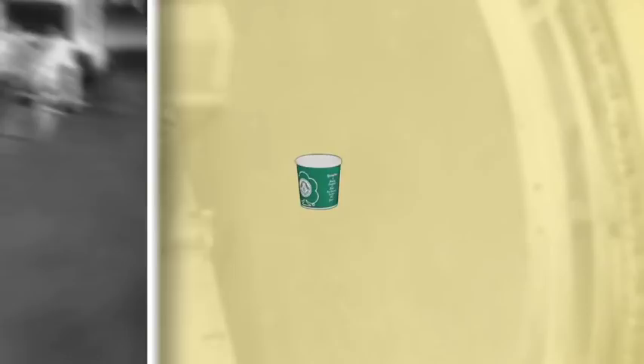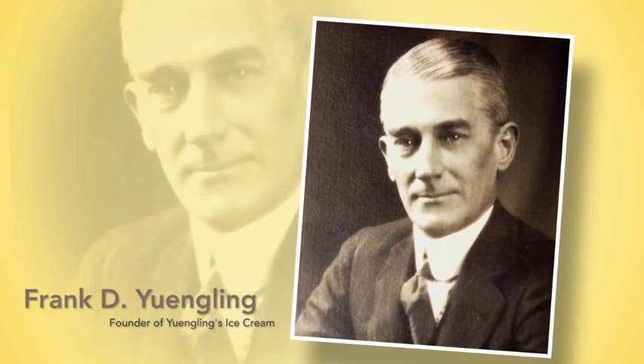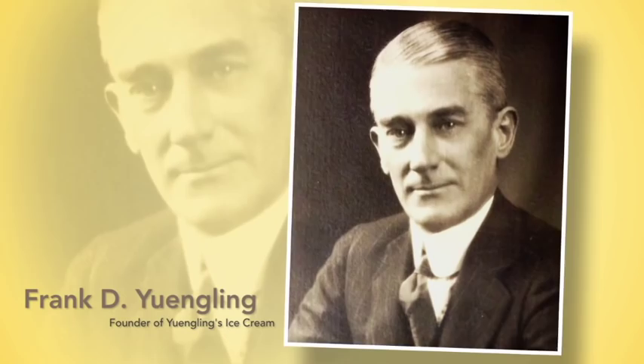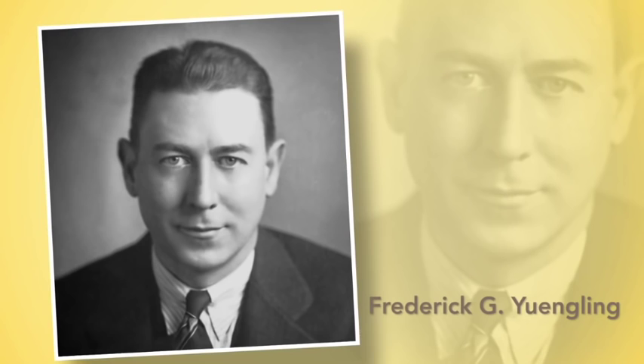First, time for your history lesson! The Yinglings first began making ice cream in 1920, when David Yingling's great-grandfather Frank Yingling started a dairy business during Prohibition to help support the family brewery. It was the beginning of a 65-year-old family tradition. In 1935, when Prohibition ended, the ice cream company ownership was transferred to Frank's oldest son, Frederick G. Yingling,